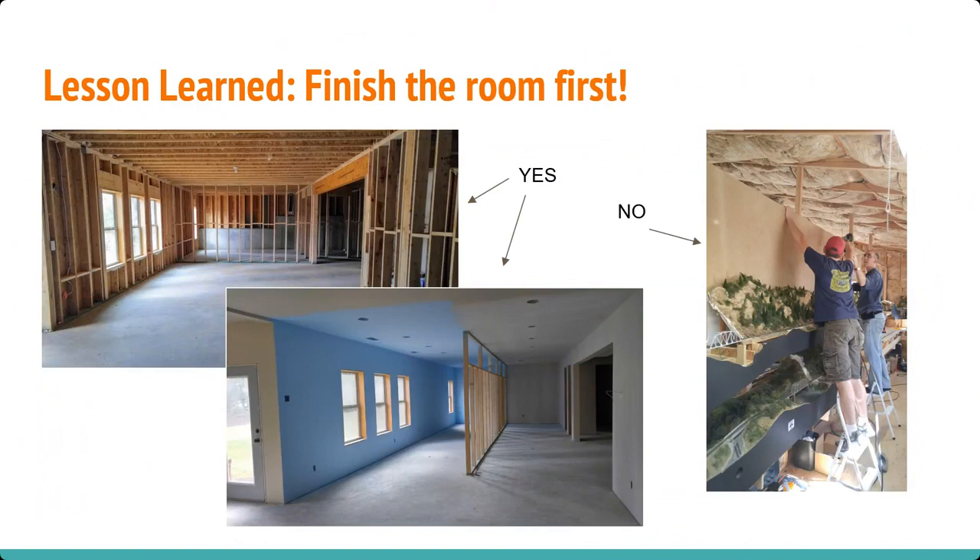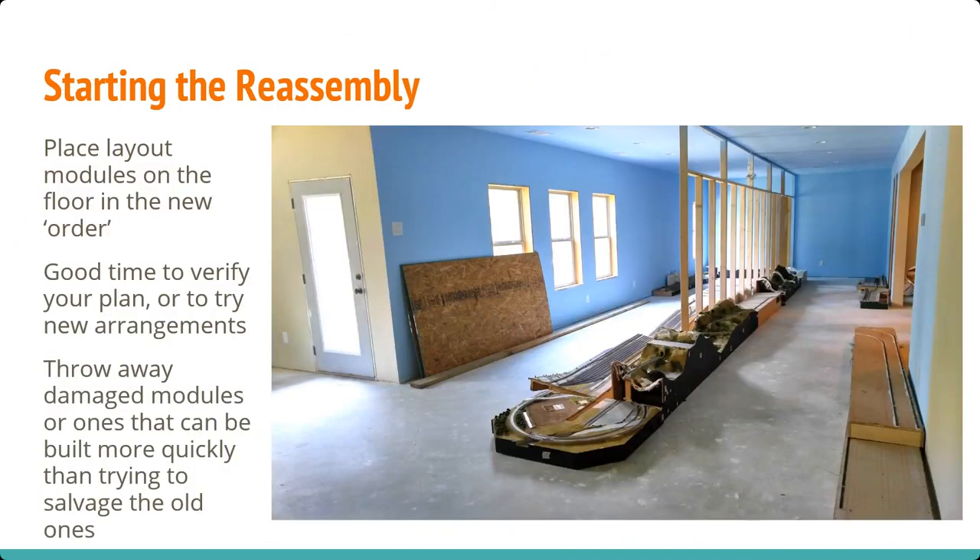I learned: finish the basement. The left picture shows what the basement looked like when I moved in; a month and a half later I had it all done. The last version — not finished — you're leaning over the layout with who knows what falling on it. Starting the reassembly, you take the track plan you've drawn. There's a nice period while you're moving to draw the track plan and figure out what you want to do. I had drawn them on paper, but I laid them all out in the open — okay, that looks good, let's try it over here. That's where I started throwing away some modules that just weren't worth trying to fix.